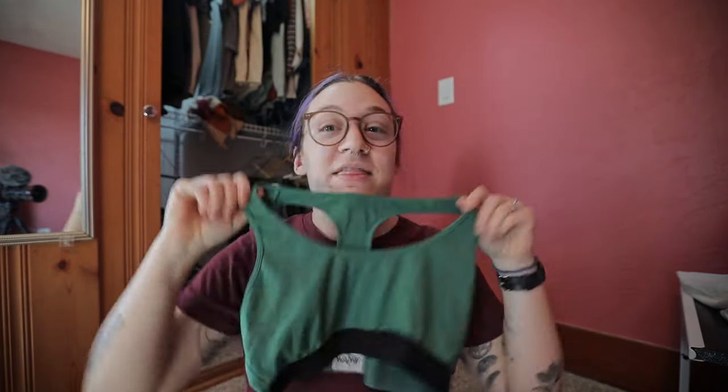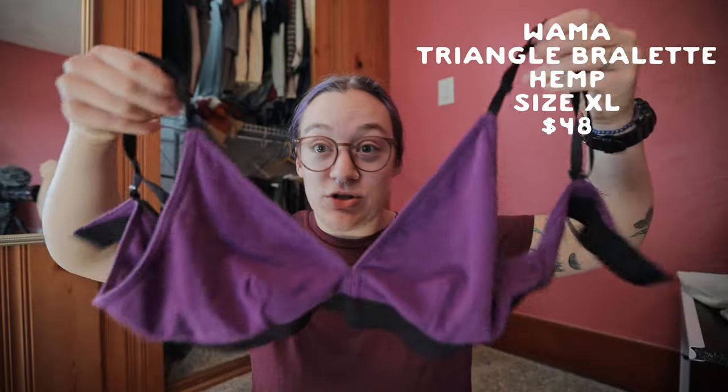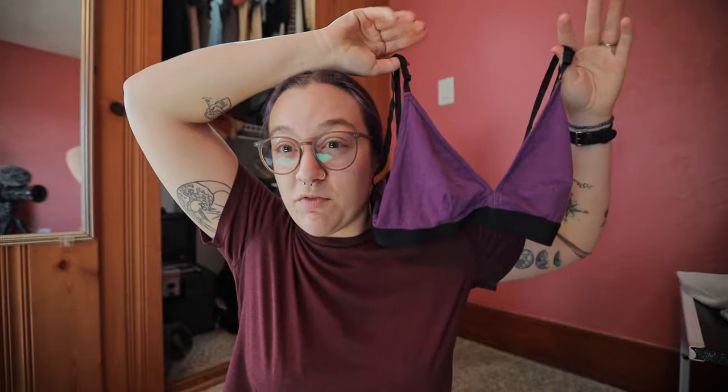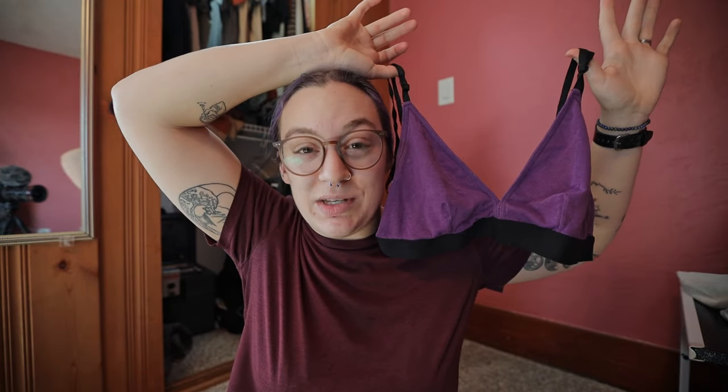Moving on to Wama — they also have several different styles of bras. This one is a large and truly doesn't fit me, it's a little snug without much give, so it runs small. I love the material and the brand. I don't really like this one style, but I do really like this other style — I had to get it in an extra large, and even then they really just sized the rib band and shoulders as extra large without accounting for cup size. But this is probably one of the better bralettes we're looking at today when it comes to sizing. I also love that Wama has a lot of fun colors, unlike many eco brands that focus only on neutrals.